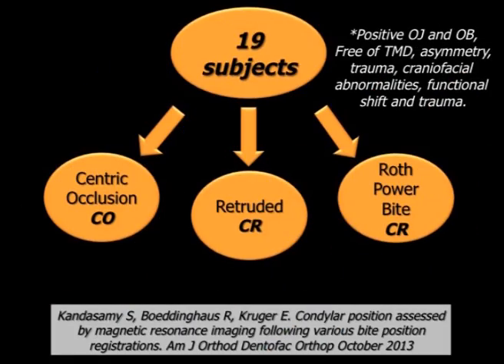Orthodontic gnathologists especially believe that by using this particular centric relation bite registration, called the Roth Power Centric Bite, they can actually position their condyles in an anterior superior centric relation position within the glenoid fossa. There is, however, no scientific evidence to support this view, so we wanted to know whether we could actually see condyles in certain positions within the fossa.